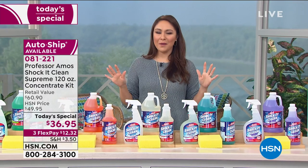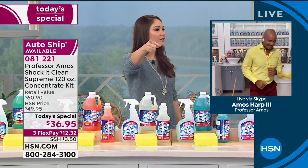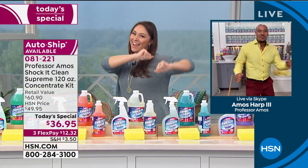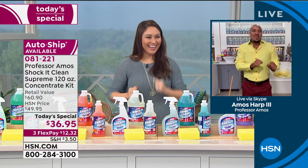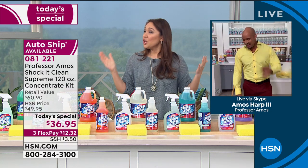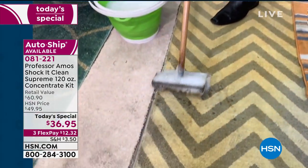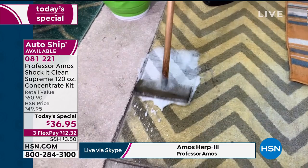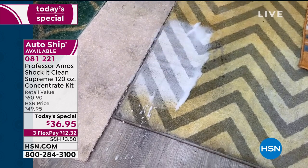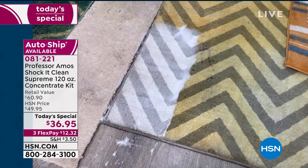Nothing is worth talking about without bringing Amos Harp III in to do some cleaning. 193 bottles — what are you going to do with all that cleaner? This is a proprietary formula. Major facilities use it — the hotels, the motels. This cleans everything by attacking the molecular structure. Your stains, your pet stains, your food stains — they all have a molecular structure. Shock It Clean is designed to break down that molecular structure and break it all down to a small particle that you can wipe away or vacuum away for good.